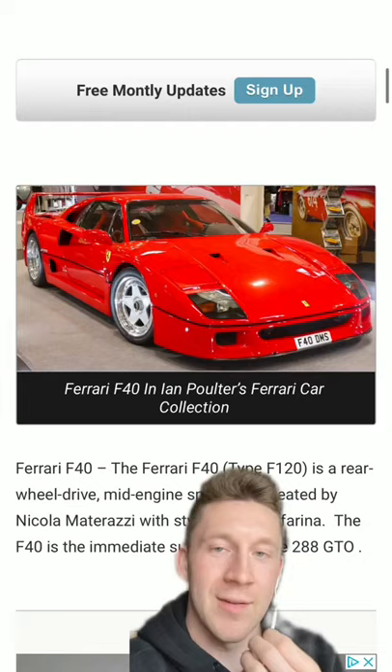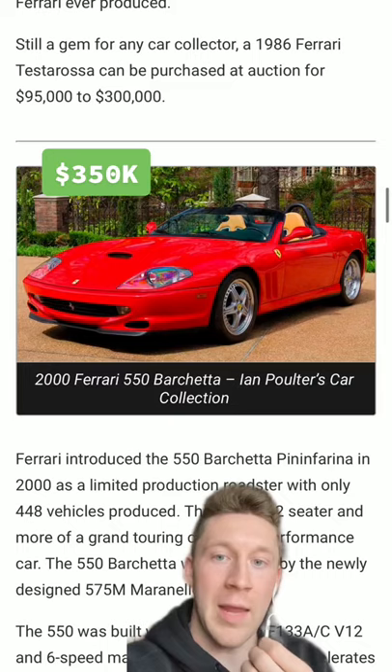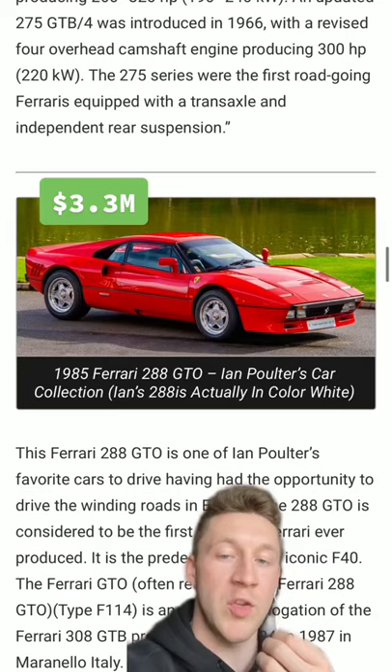He starts it off with an F40. He also has an F50. And why not? He also has a Ferrari Enzo, a Testarossa, a 550 Barchetta, a 1967 Ferrari 275 GTB/4, and a 288 GTO. Can you tell what kind of brand of car he really likes?